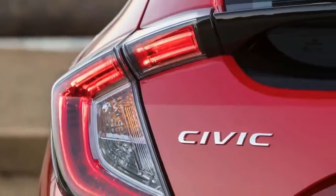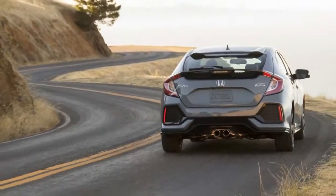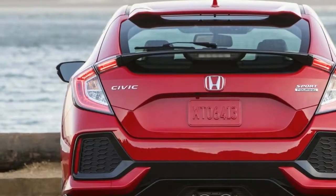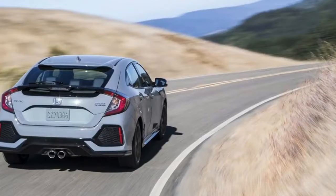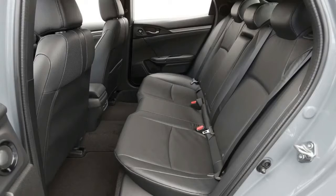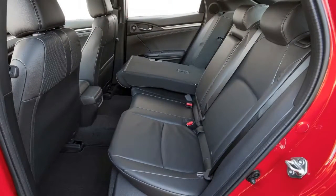All trim levels are powered by the same 1.5-liter direct-injected turbocharged inline-four, but output varies to accommodate either the CVT or 6-speed manual. The LX, EX, and EX-L trims with the CVT are rated at 174 horsepower and 162 lb-ft of torque; the LX 6-speed manual gets 167 lb-ft. The new Sport and Sport Touring trims get a 180-horsepower tune with 167 lb-ft. The 1.5-liter turbo in the sedan tops out at 174 horsepower and 167 lb-ft.